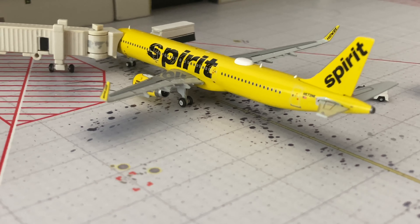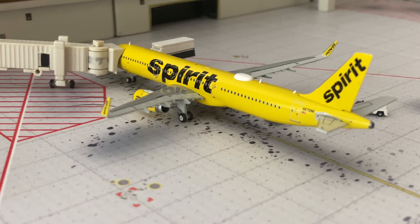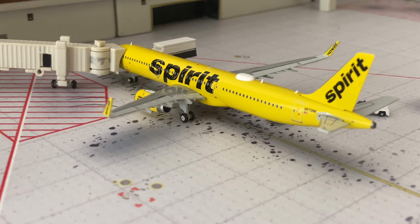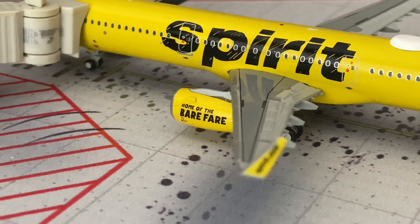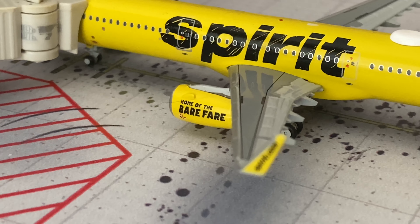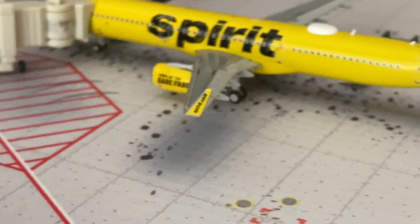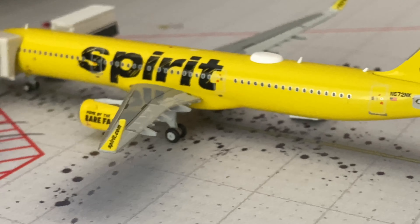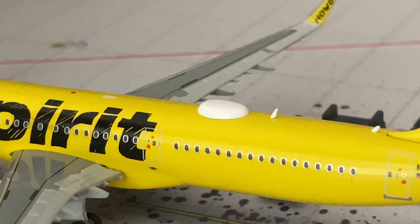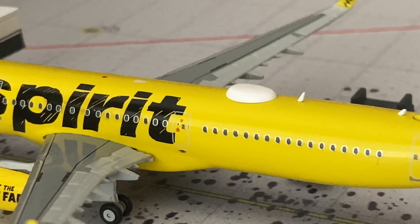Moving on to a Spirit A321 — this is the Gemma Jet version. I'm going to be in the process in the future of replacing some of my NG ones. I like the A321 mold best on NG models, but I like the detail on this particular Gemma Jet one. Where it has the engine detail, it's positioned a lot more accurately than the NG one. But the biggest reason I'm converting some of my Spirit models from NG to Gemma Jet is the TV antenna box — these are going to be on all Spirit aircraft once they get Wi-Fi. So it's just keeping it real with the times.